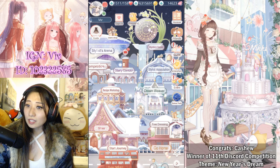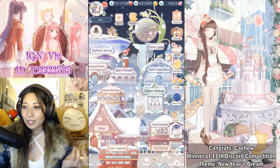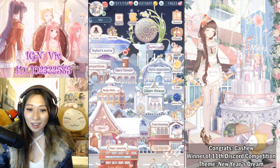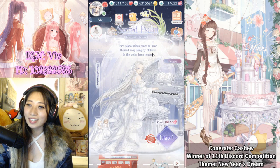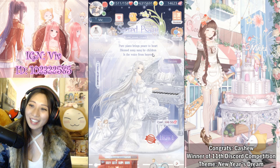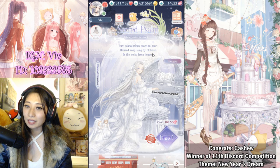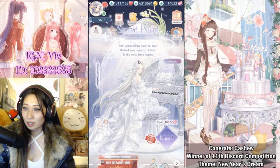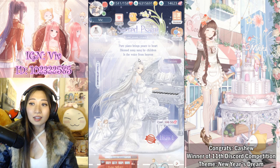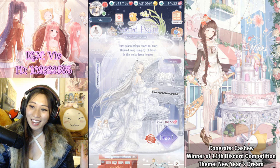That is all I have — thanks so much for watching! Please like, comment, and subscribe for more Love Nikki stuff. I'm going to be having Lee pull for me on live stream, and I'd love for y'all to join. Twitch.tv slash Viv — the link is in the description below. All right, that is all for real now. I love you all, see you next time!